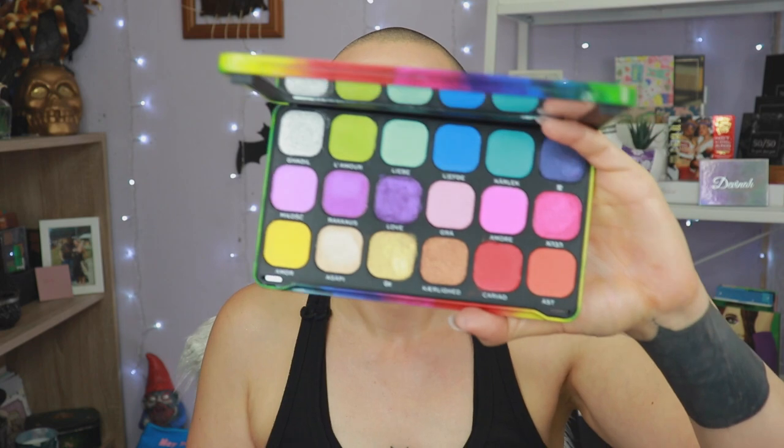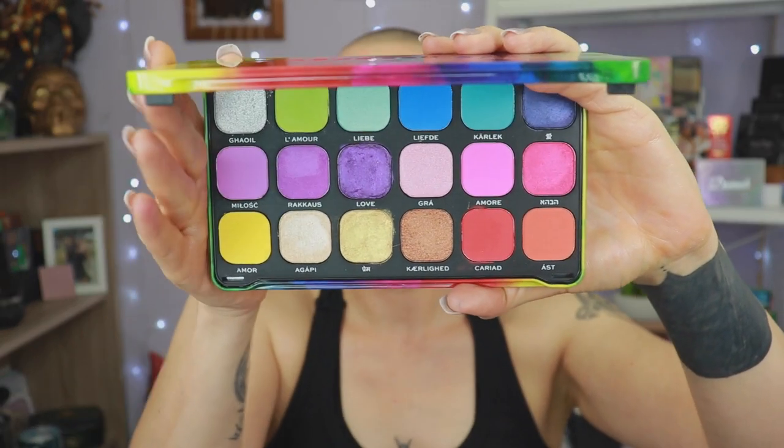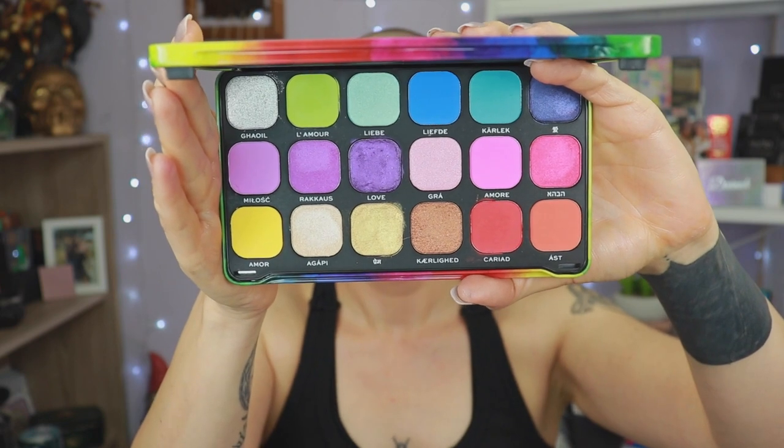Starting with the lowest on my ranking list — that is the Revolution Forever Flawless 'We Are Love' palette. This is their pride palette of this year, a rainbow palette in a tin. I've only played with it once and I'm not really inspired by this palette, which is kind of weird because I usually love tones like this. Maybe the shimmer formula is a bit weird in this one.